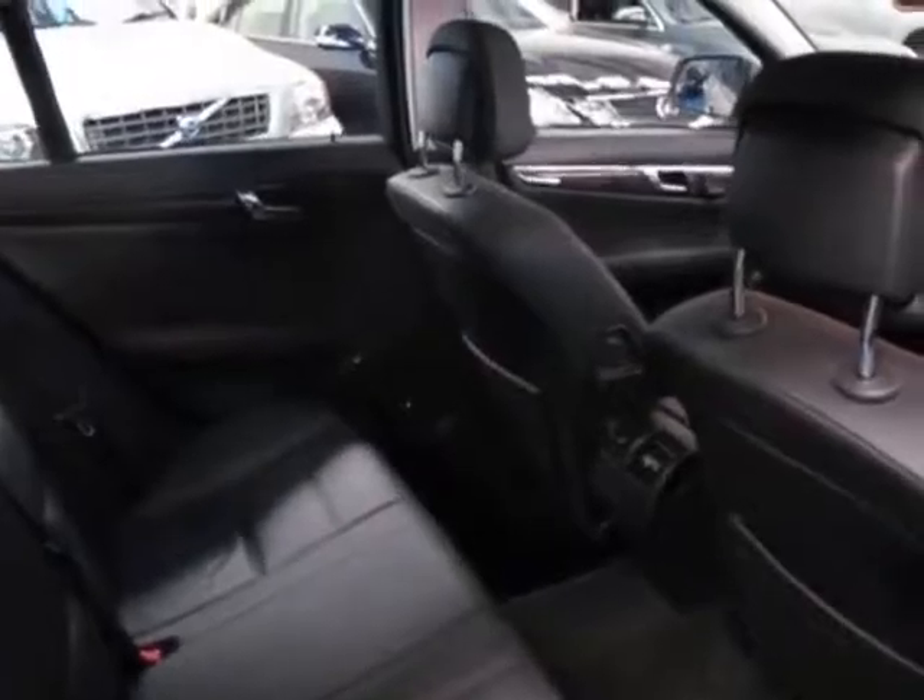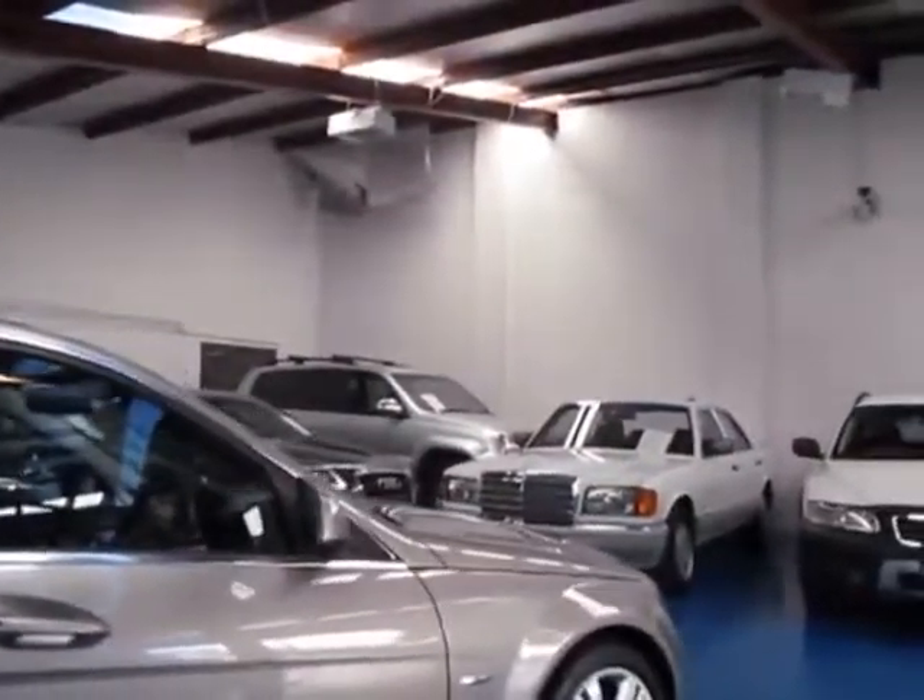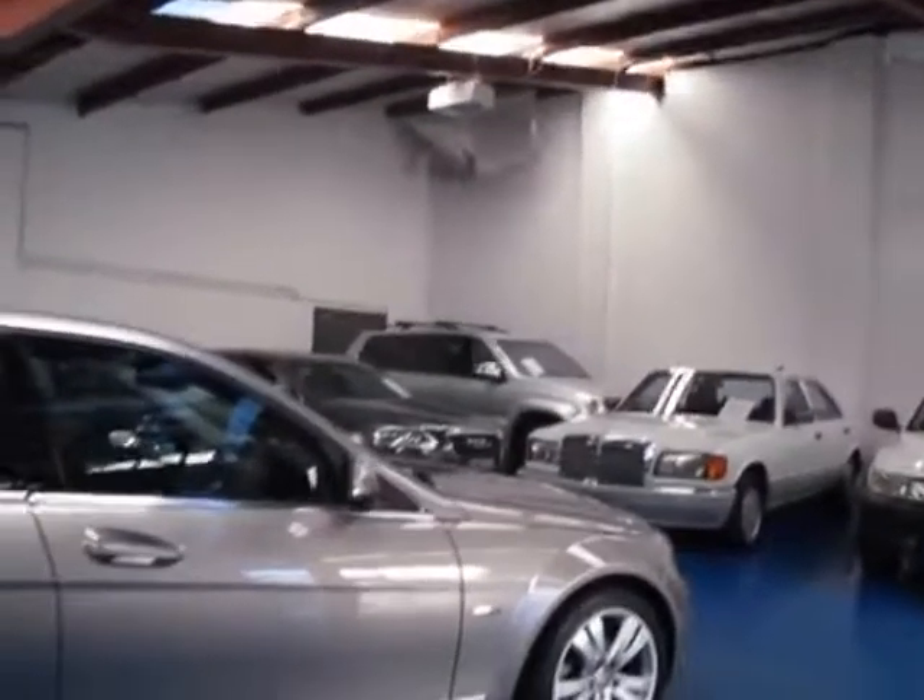On a V6 Mercedes, 88,000 kilometres is absolutely nothing, especially when you've got a full service history. I do think that at just under $30,000, this is very, very well priced indeed.